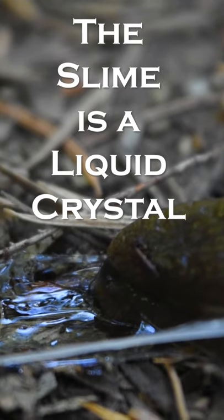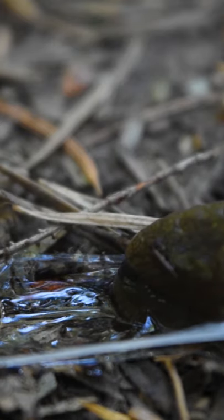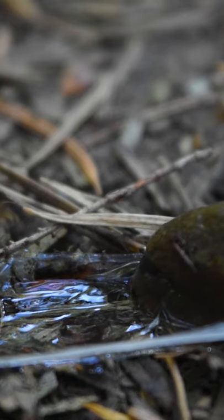Banana slug slime is really interesting because it is actually a liquid crystal — neither a true solid nor a true liquid. It also tastes really bad to help protect the slugs from predators, so don't go around licking them.